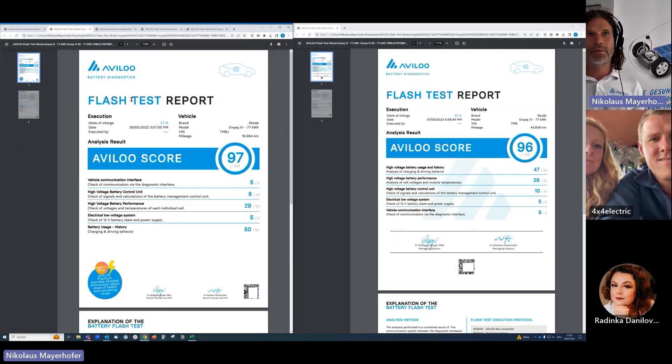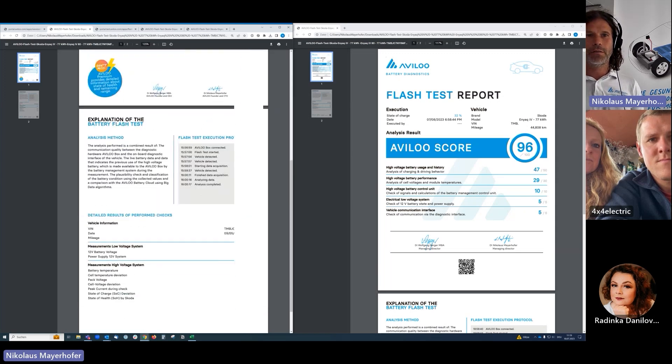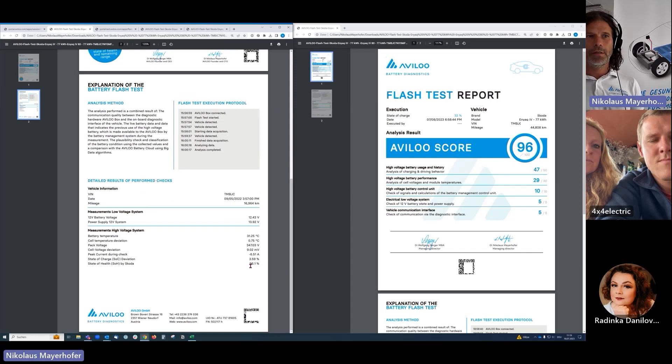This is a FLASH test report done in September last year when the mileage was only 16,000 kilometers. It showed a score of 97 points. There are five categories that we evaluate for the total score. On the back side, we showed a readout state of health from the battery management system of 96 percent — so when the car was nearly new, before your big journey, it was 96 percent.